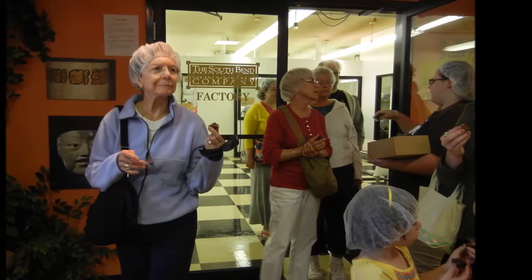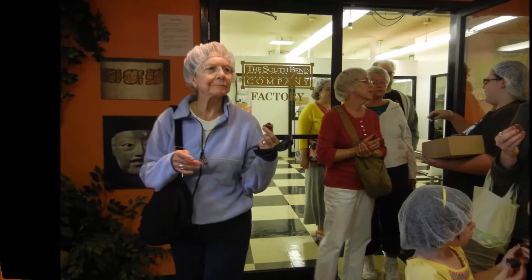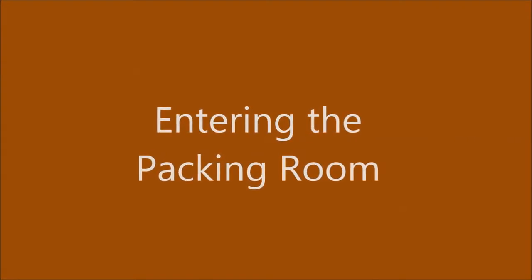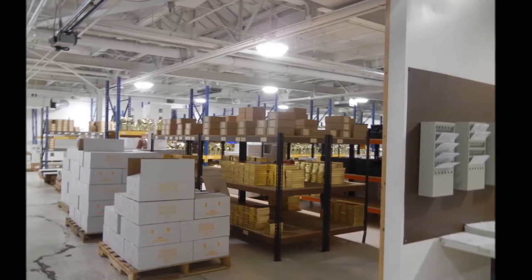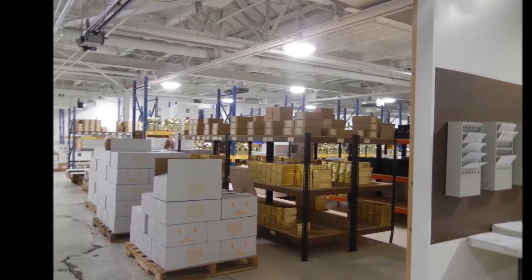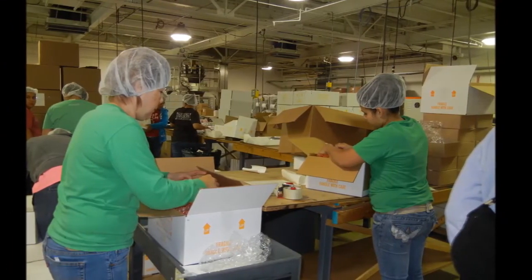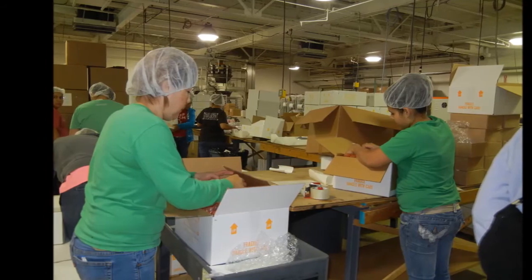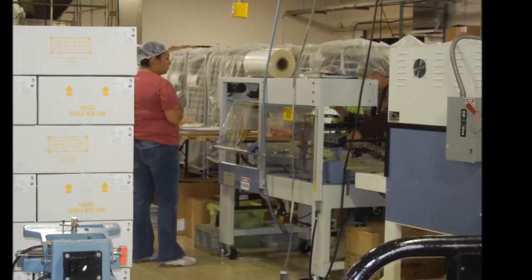We get to sample some chocolate before we continue on with our tour. In the packing room, the chocolate is packaged in preparation for shipment out to stores. Some of it might be completely covered in plastic and in other cases simply sealed.